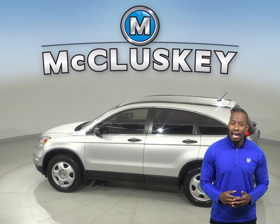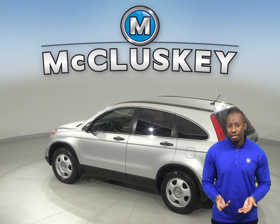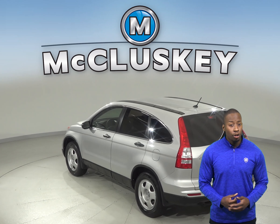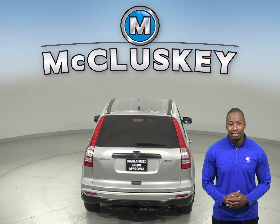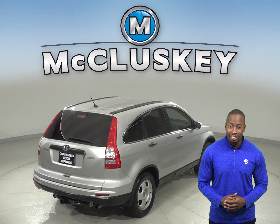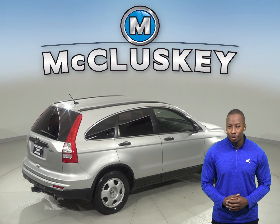The leather seats will add extra comfort during any kind of weather, and there are ABS brakes along with traction control as well. This Honda CR-V has passed our fully functional 172-point inspection and is ready to hit the road.